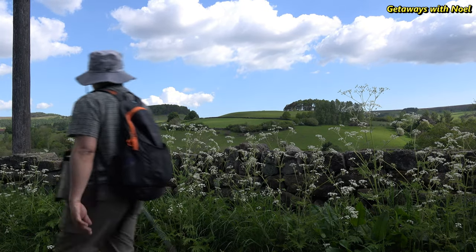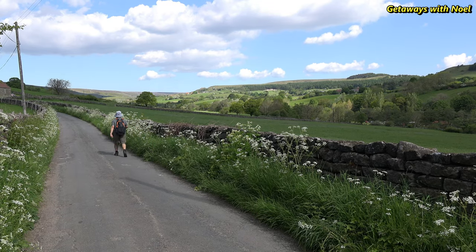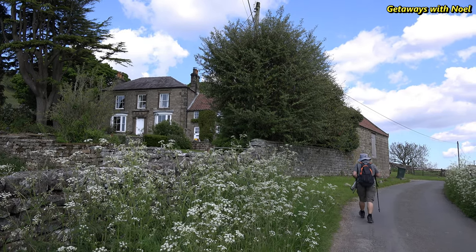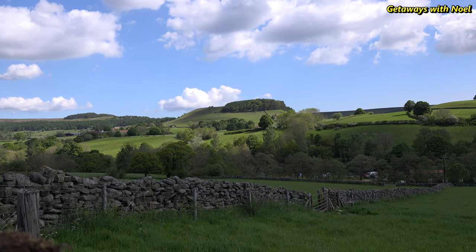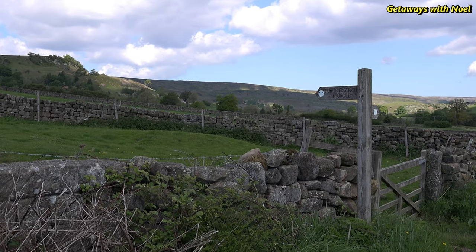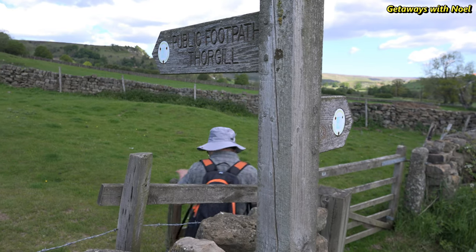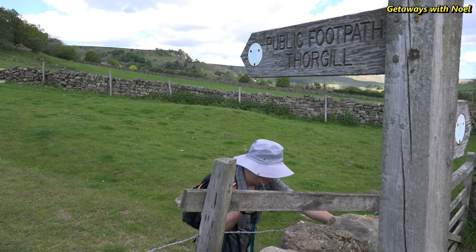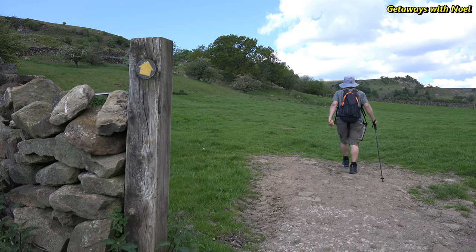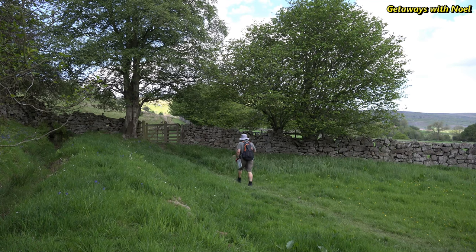Rosedale is one of the valleys in the North York Moors and a popular area for a day visit and walking, to enjoy its scenic countryside and almost central location in the national park, making it more accessible. The natural landscape is mainly surrounded by moorland and a portion of farmland. The valley became a major centre for iron extraction in the late 19th century, especially following the discovery of high-grade magnetic ironstone in Rosedale, giving rise to the village of Rosedale Abbey and resulting in a higher population in just two decades between 1851 and 1871.